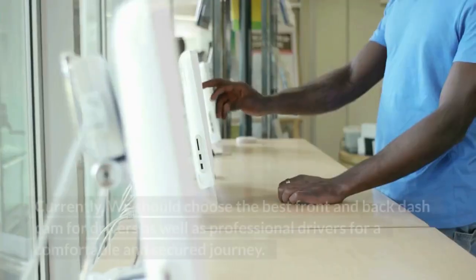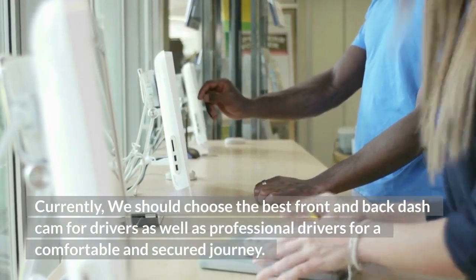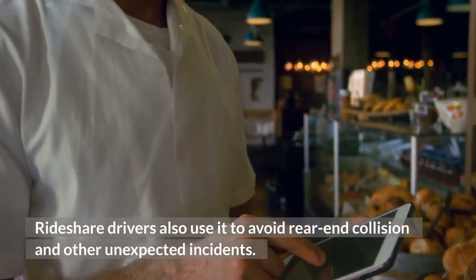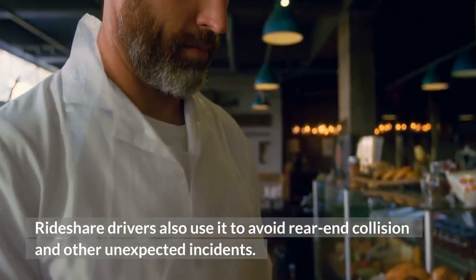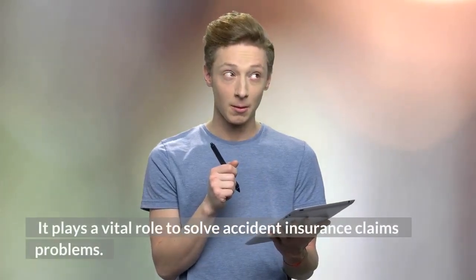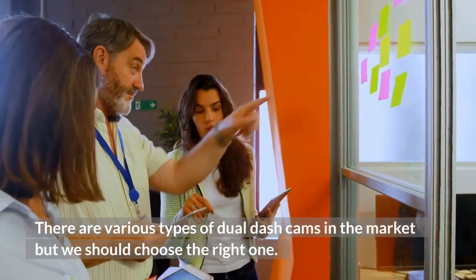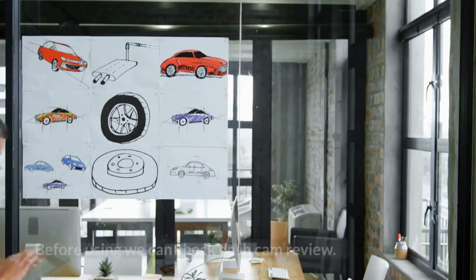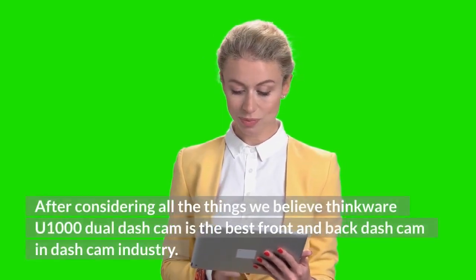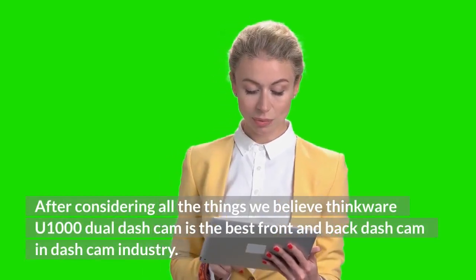In conclusion, we should choose the best front and back dash cam for everyday and professional drivers for a comfortable and secure journey. Rideshare drivers also use it to avoid rear-end collisions and other unexpected incidents. It plays a vital role in solving accident insurance claim problems. There are various types of dual dash cams in the market, but we should choose the right one. After considering all factors, we believe the Thinkware U1000 dual dash cam is the best front and back dash cam in the industry.